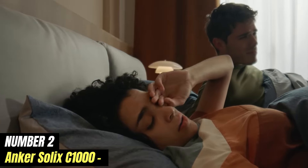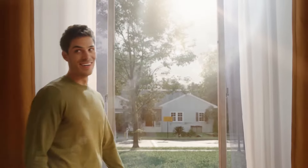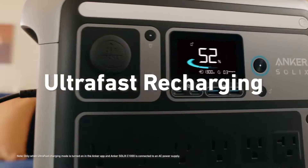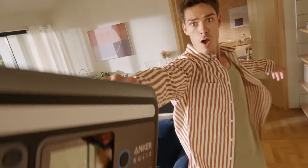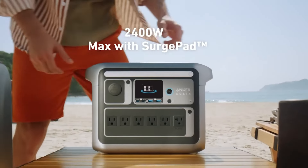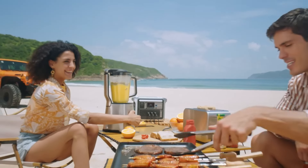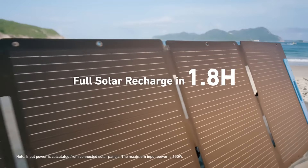Number 2: Anker Solex C1000. The Anker Solex C1000 is a versatile and innovative solar generator designed to provide reliable power in a compact form. This portable energy solution harnesses the sun's energy to generate electricity, making it an eco-friendly option for outdoor enthusiasts, campers, and anyone in need of off-grid power. Equipped with a high-capacity battery, the Solex C1000 can store ample energy to keep your devices charged, whether you're powering smartphones, laptops, or even small appliances. Its sleek design and lightweight construction make it easy to transport.